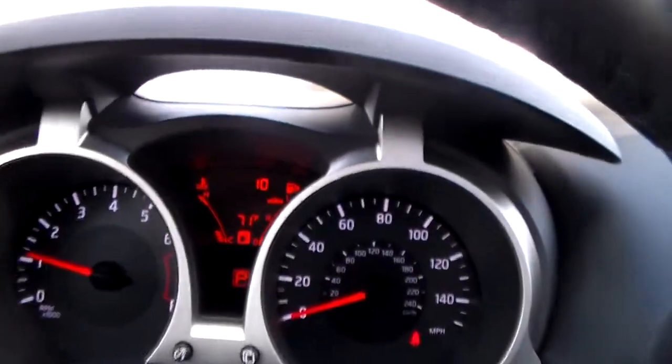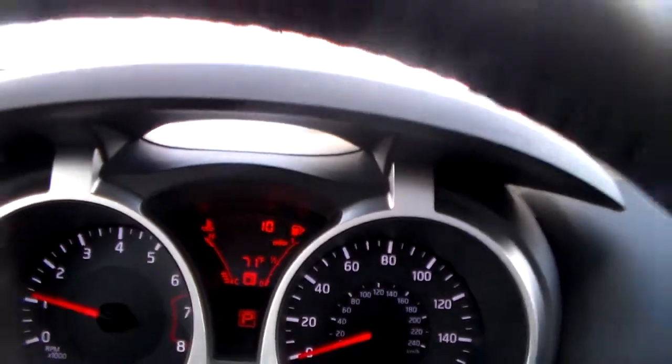Up here is your advanced drive assist display. This is going to show you all your trip information, fuel economy, everything like that.